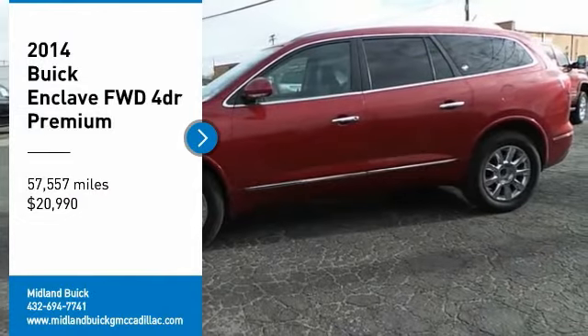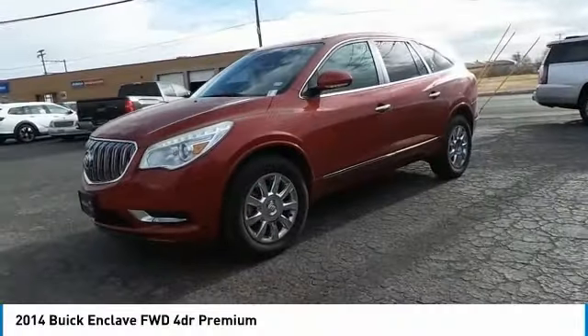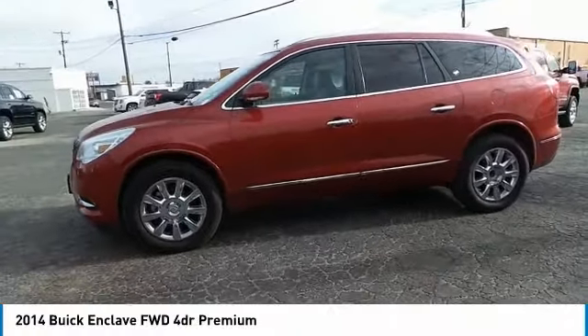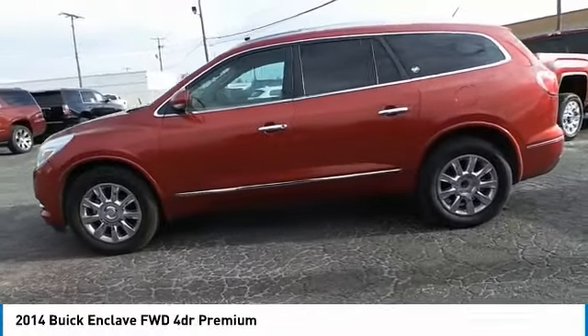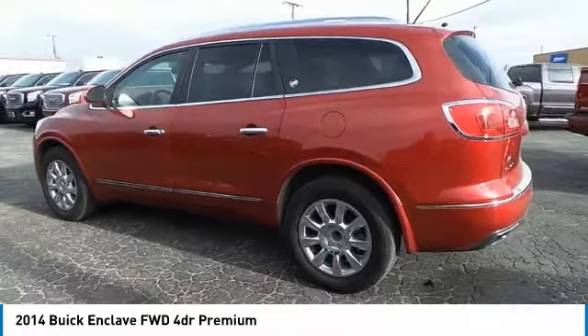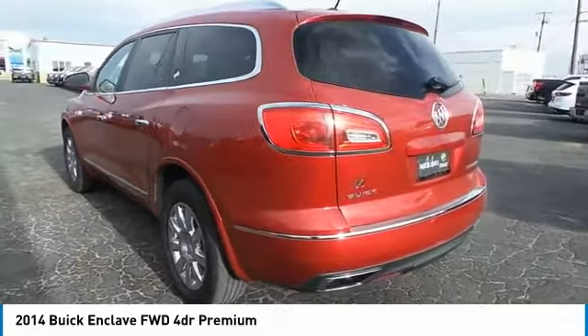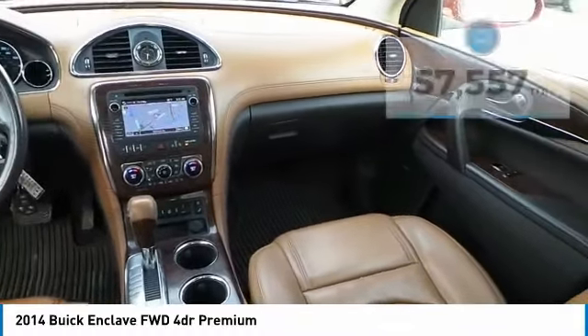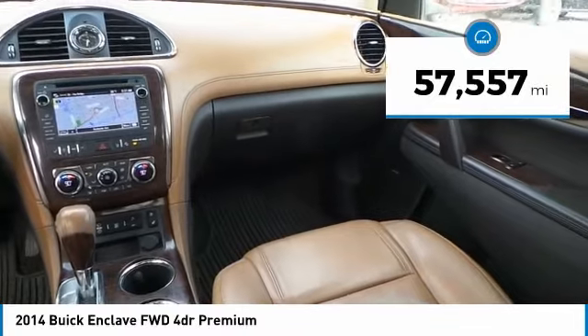Make a great choice today with the 2014 Enclave. The Enclave offers three rows of seats standard, with seating for up to eight passengers. Not only is it roomy and stylish, but Buick really did its homework on this vehicle. They did not cut any corners and it is priced below $25,000. This vehicle has less than 60,000 miles.